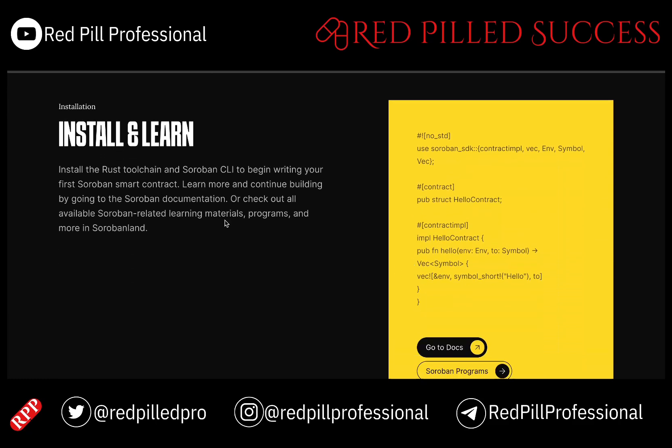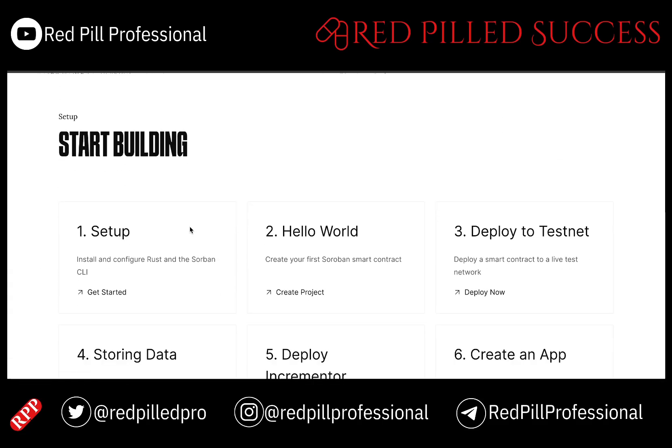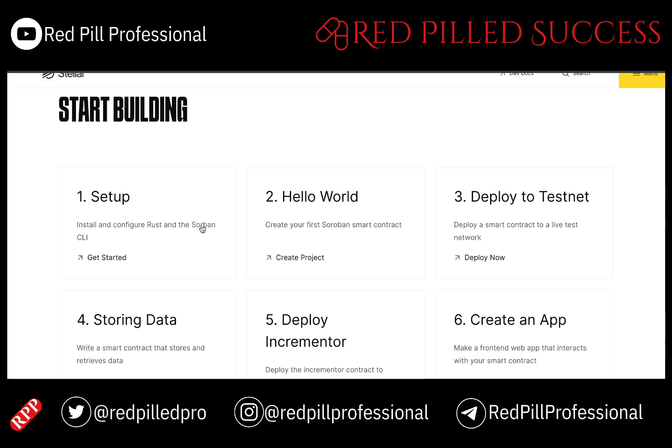The actual coding involves Rust and WebAssembly, which I will talk a bit more about. It seems as if it is relatively easy for people who actually understand coding to create a smart contract on this platform.